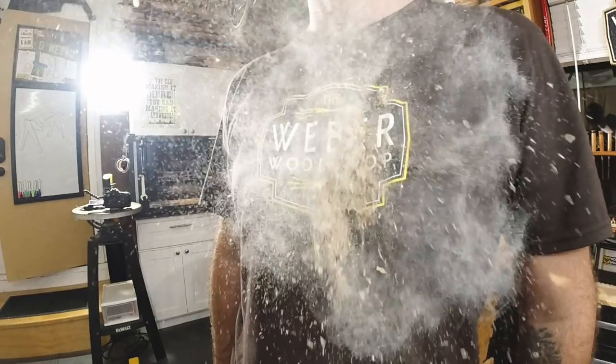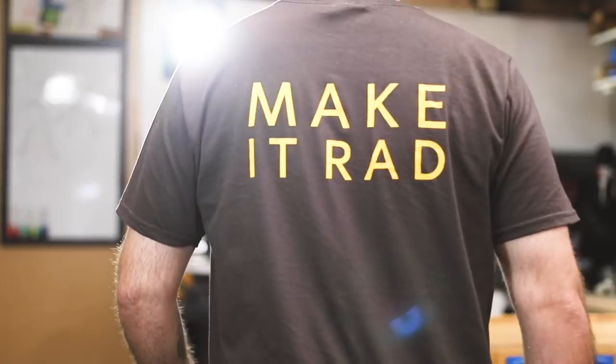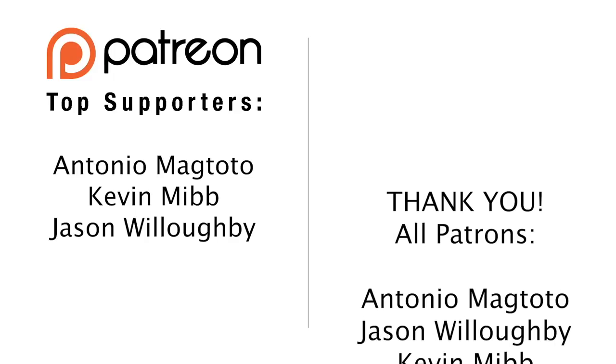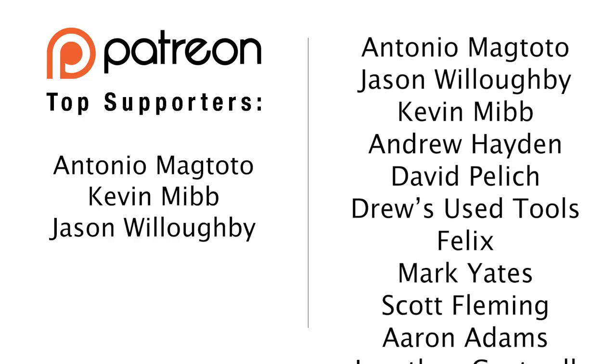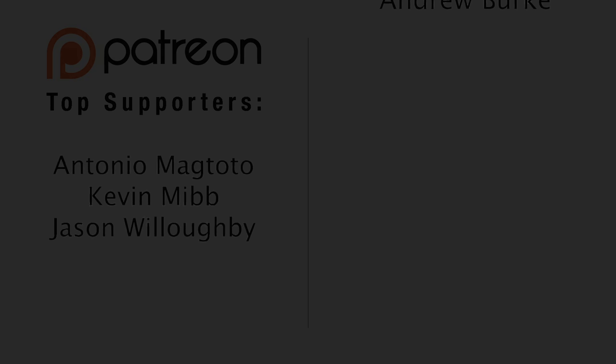My number one top pick for must-have items for your shop is, of course, the Weber Woodshop t-shirt — it comes in unnecessary walnut brown, it's 100% cotton, 100% sawdust proof, and 100% guaranteed you will make it rad. There's only one way to get these t-shirts and that's by signing up and joining me on Patreon — for only 12 bucks I'll send you a t-shirt, a sticker, and put your name in the credits on my next video. Thanks again for the support, everybody. I hope you enjoyed this video — please let me know what are some of your favorite tools, what did I leave out, or if there's something you see me use that you want to know more about. A huge thank you to all my supporters on Patreon, especially Antonio Magtoto, Kevin Mibb, and Jason Willoughby. Happy woodworking, everybody — see you later!